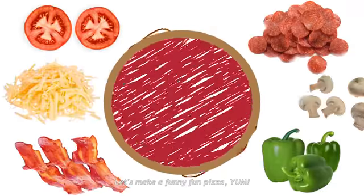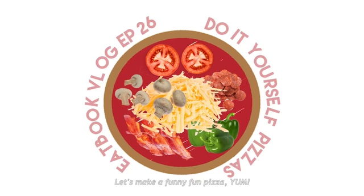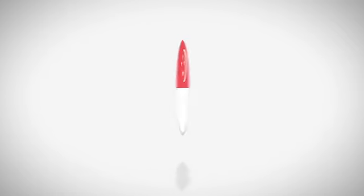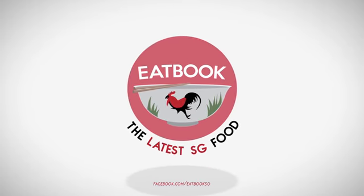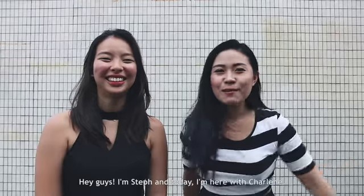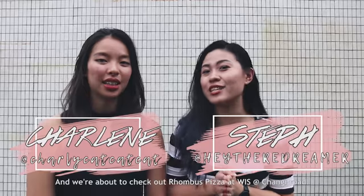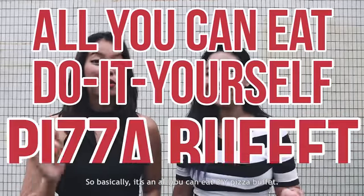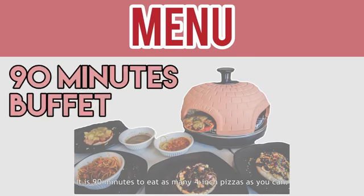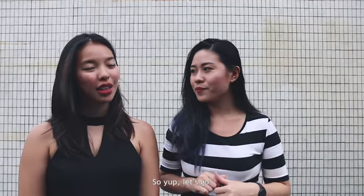Let's make my fun pizza! Hey guys, I'm Stefan, and I'm here with Charlene, and we are about to check out Rhombus Pizza at WIS at Changi Road. So basically, it's an all-you-can-eat DIY pizza buffet. It is 90 minutes to eat as many 4-inch pizzas as you can, $15 per person and $12 for kids. So let's go!